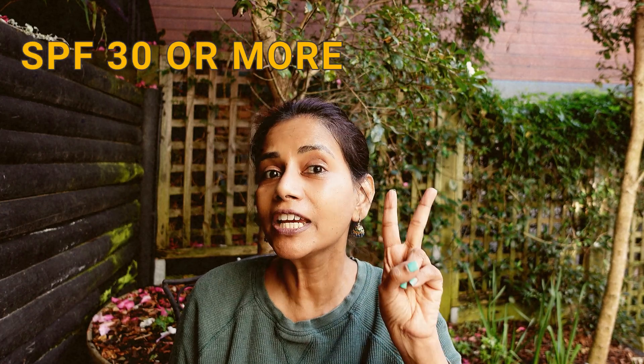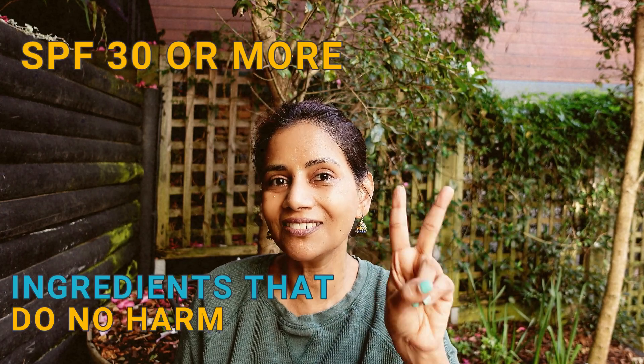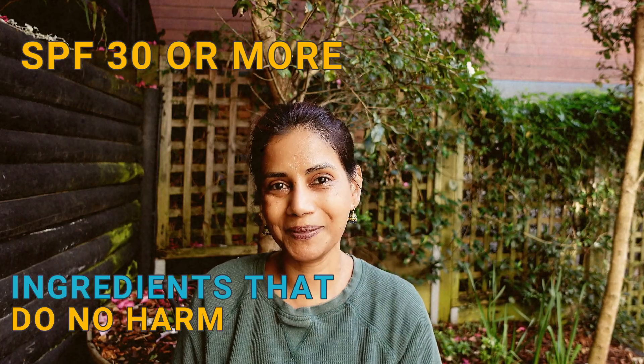The lip balms I'm picking in this video should meet two criteria. Number one, it should have a good sun protection factor. Number two, it should have good ingredients — ingredients that do no harm to the lips.